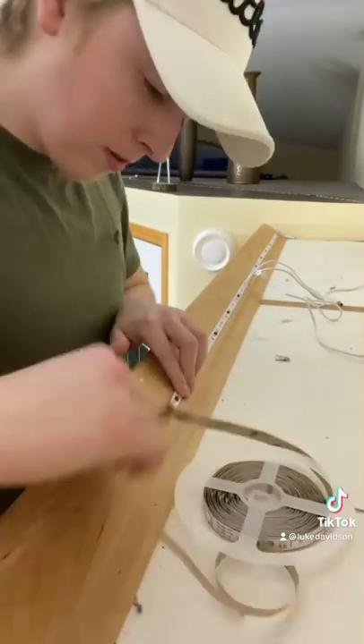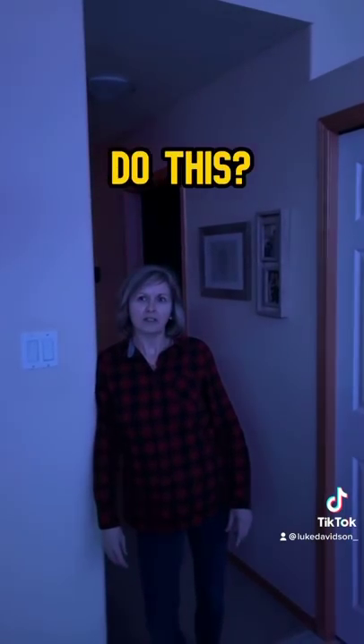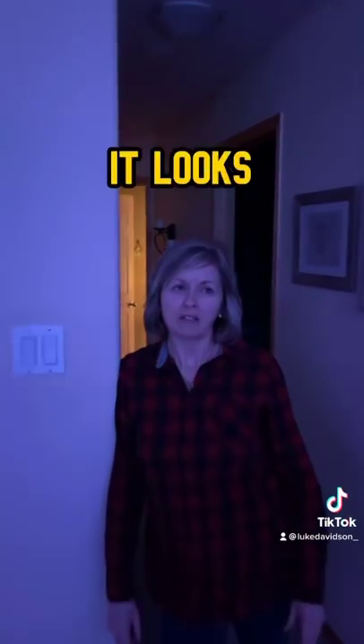Now that they're all set up it's time to get my mom's reaction. Alright, you can come out now. When did you do this? When you were at work. Do you like it? Well, it looks pretty good.